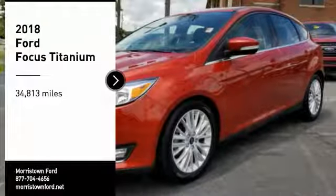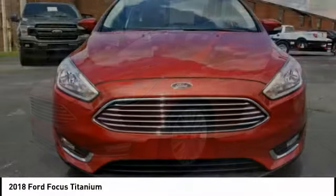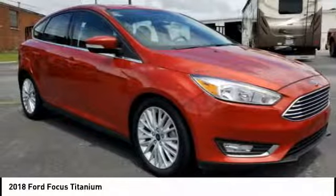Make a great choice today with the 2018 Focus. Focus has more cool tech, more of what you're looking for, from any point of view — more than meets the eye.